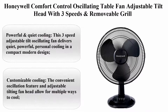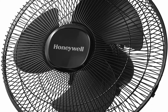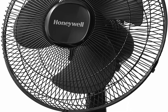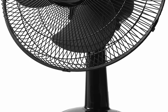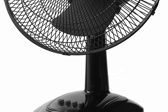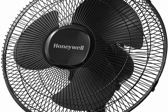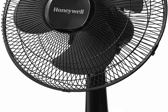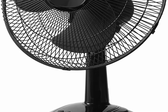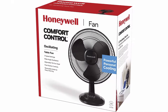Top 10. Honeywell Comfort Control Oscillating Table Fan, Adjustable Tilt Head with 3 Speeds and Removable Grill. Powerful and Quiet Cooling — this 3-Speed Adjustable Tilt Oscillating Fan delivers quiet, powerful personal cooling in a compact modern design. It can be placed on a tabletop for focused cooling or used on the floor directing air flow where you need it. Customizable Cooling — the convenient oscillation feature and adjustable tilting fan head allow for multiple ways to cool. Built with a robust metal grill that can be removed for easy cleaning, this fan is a great solution for your personal cooling needs.